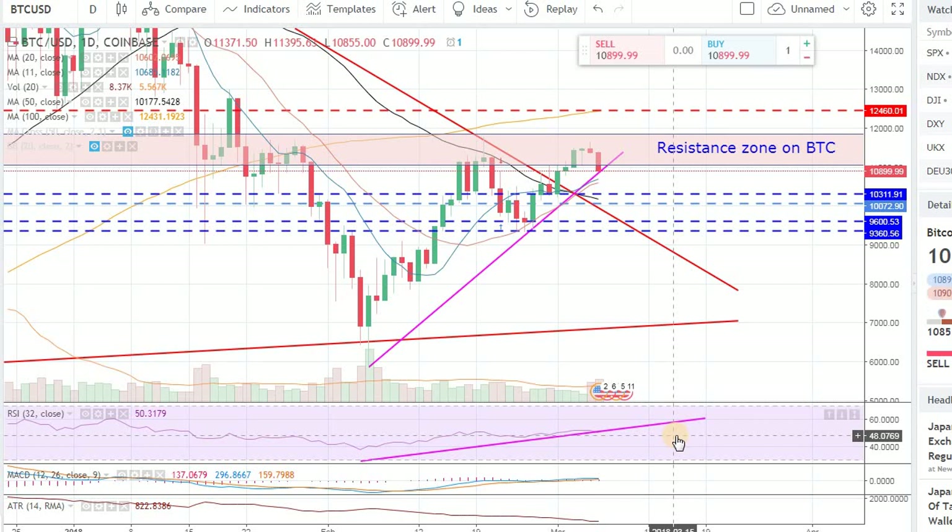Hey guys, welcome back to the channel, welcome back to Phantom Strategies. In this morning video, right now it is 8:13 AM Eastern Time here in the US, and I wanted to do a Bitcoin update — our daily Bitcoin update.